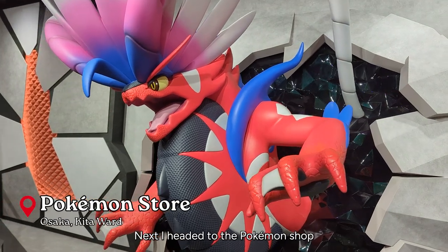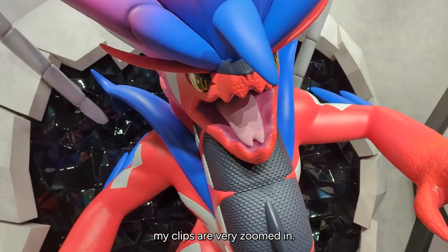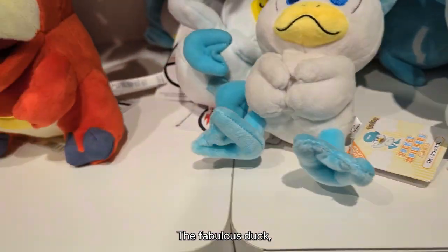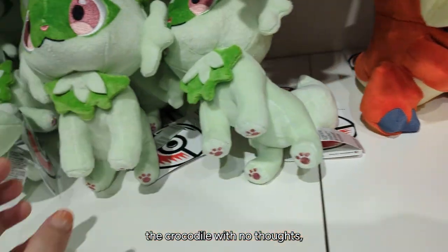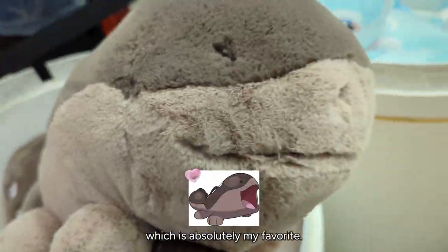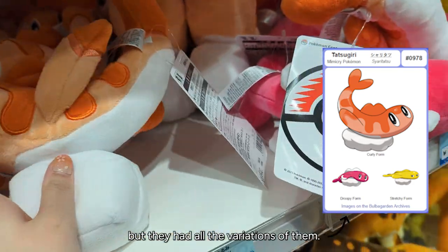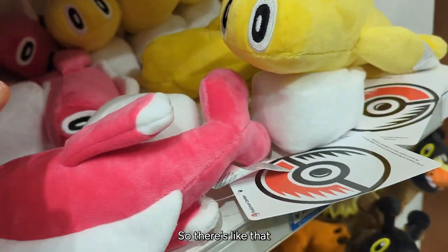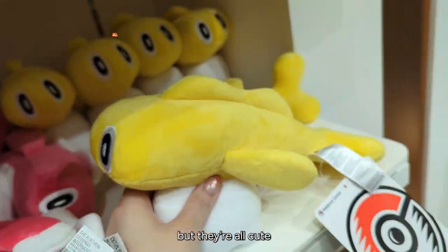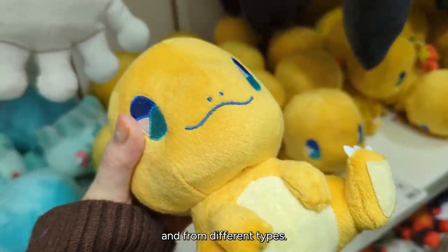Next I headed to the Pokemon shop, which is very busy no matter when you go, so my clips are very zoomed in. Here are the starters — the fabulous duck, the crocodile with no thoughts, and the weed cat. They had this huge Quaquaval which is absolutely my favorite. They also had all the variations of these other Pokemon — there's the tuna one, the shrimp one, and various others — all very cute. They just had so many different plushies to pick from.